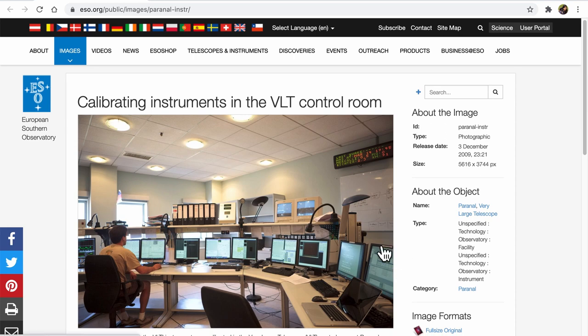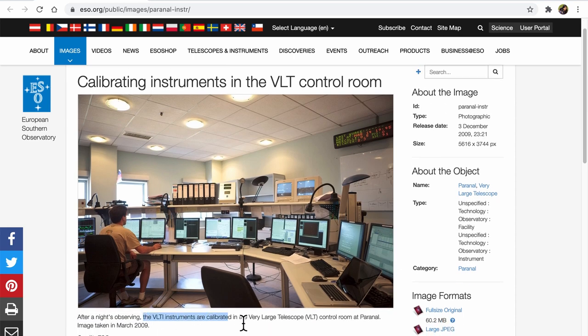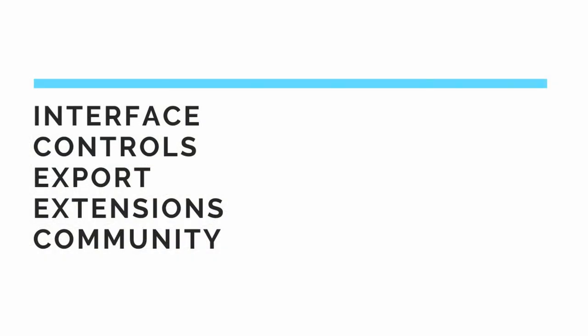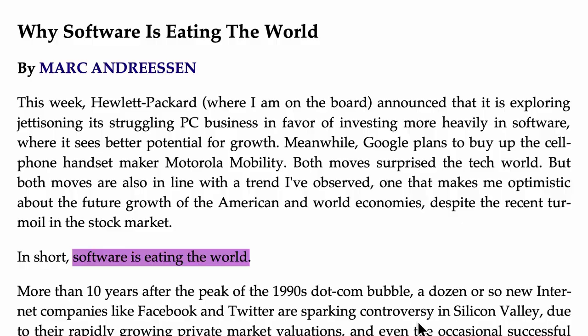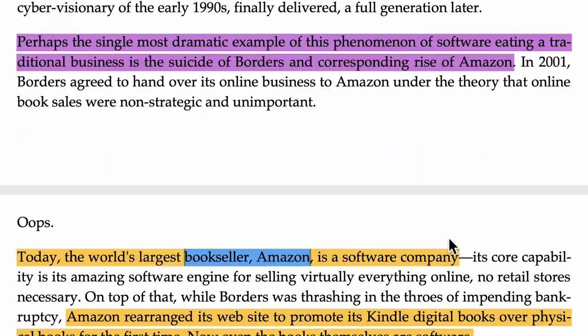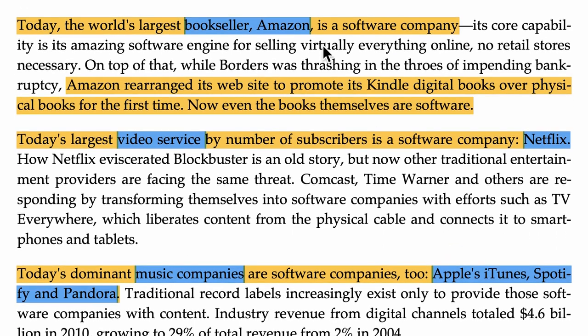After visiting the insides of these large telescopes, the tour ended with a visit to the control room where operators used computers to control the telescopes and download the data collected. Increasingly, software run external to the instrument is being used not only to control the instrument but also to collect and process the findings from the data. This brings me to the famous article that Mark Anderson wrote in 2011 titled 'Software is eating the world,' where he pointed out many industries such as booksellers, video services, and music companies that are actually software companies.